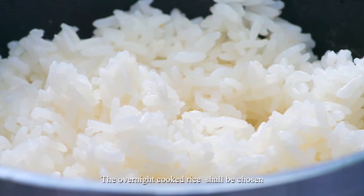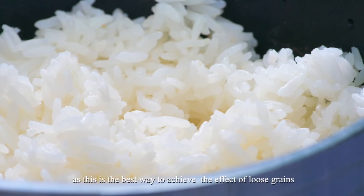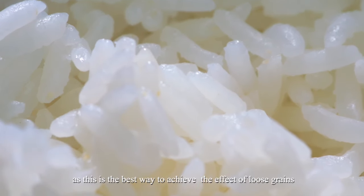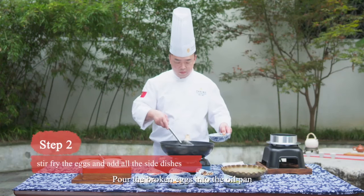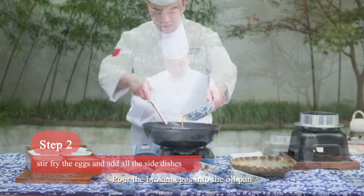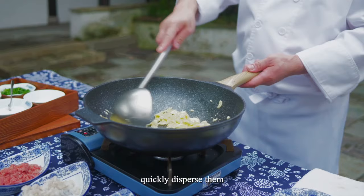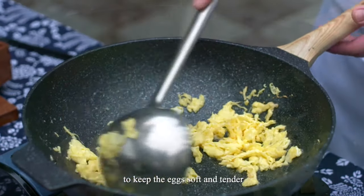The overnight cooked rice shall be chosen, as this is the best way to achieve the effect of loose grains. Pour the broken eggs into the oil pan, and after forming, quickly disperse them to keep the eggs soft and tender.